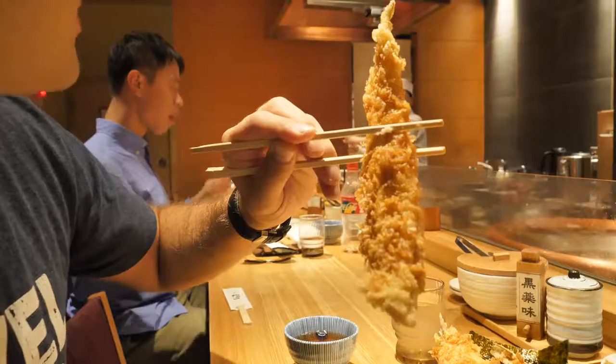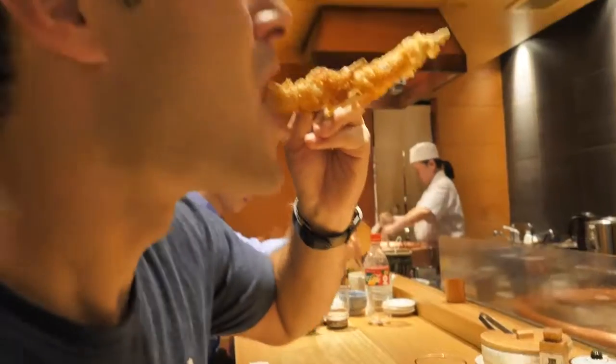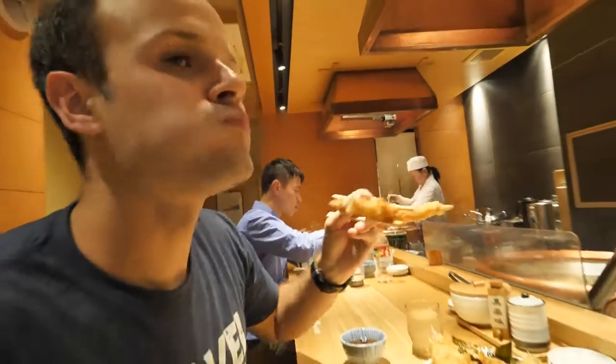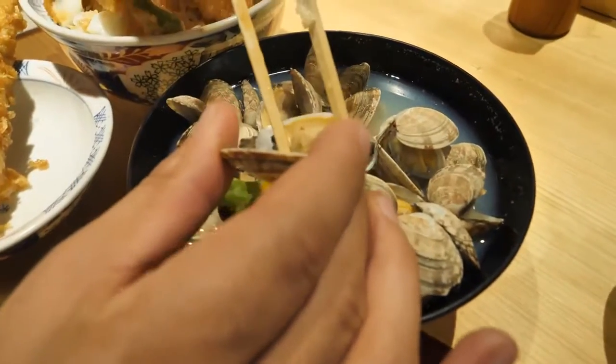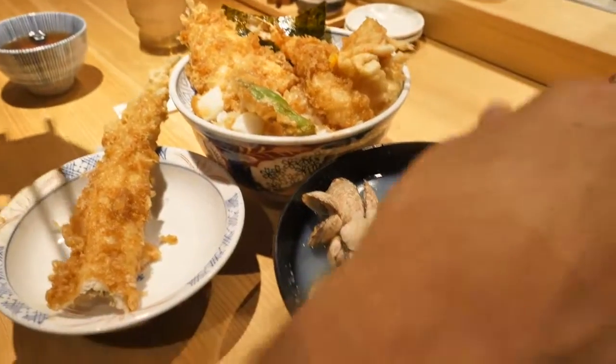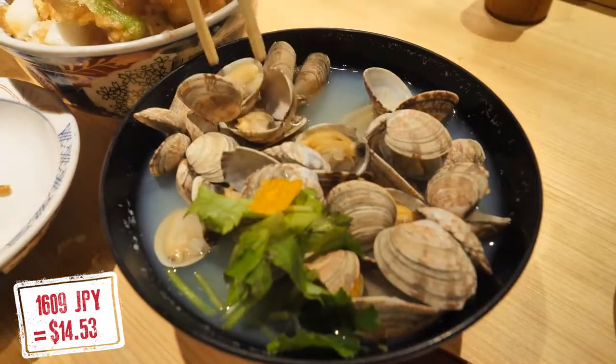Mmm. That is insane. It's all about that batter. And then we've also got this clam soup. But honestly, that tempura is worth flying here for. Mmm. Just a fresh clam flavor.